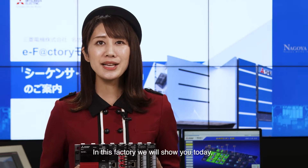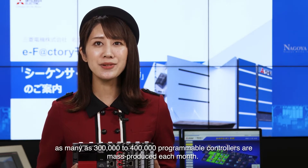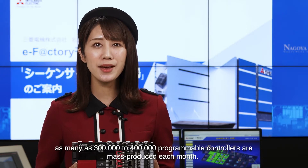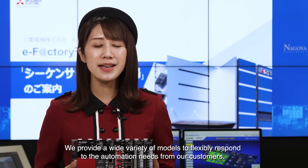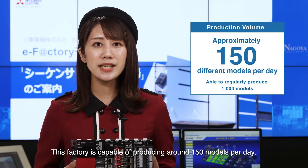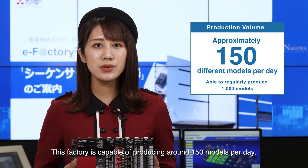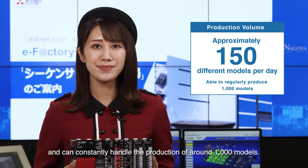In this factory we will show you today, as many as 300,000 to 400,000 programmable controllers are mass-produced each month. We provide a wide variety of models to flexibly respond to the automation needs of our customers. This factory is capable of producing around 150 models per day and can constantly handle the production of around 1,000 models.